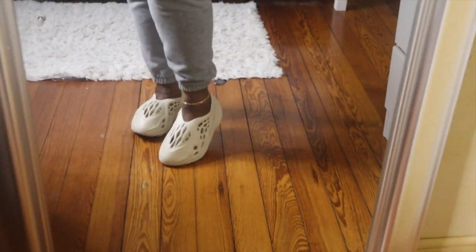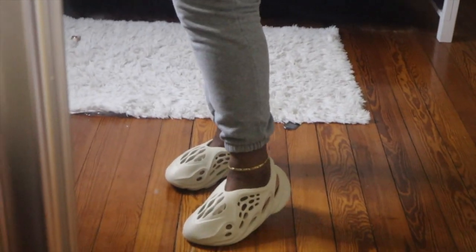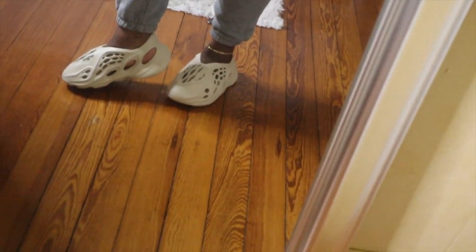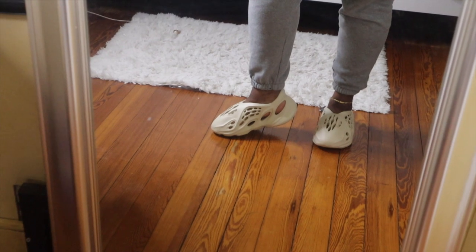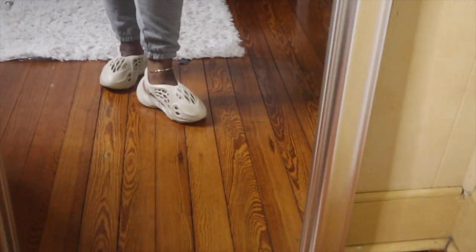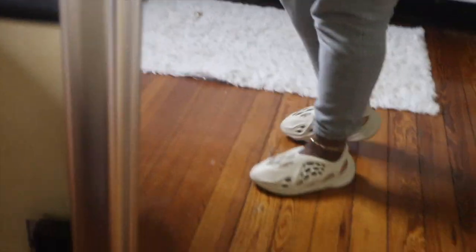They're super comfortable — they remind me so much of my Crocs. As you can tell, my feet are still chunky, but they fit me perfectly. They're so comfortable, and I got a size seven — I wear sevens in all my Yeezys. A seven was definitely my size for this; I didn't have to size down or size up. These are definitely true to size, and they're so cute.